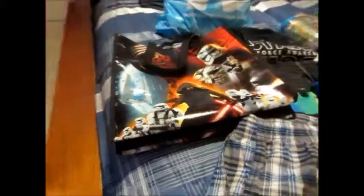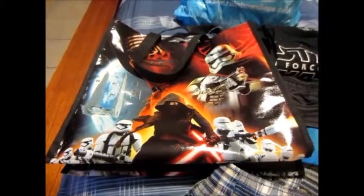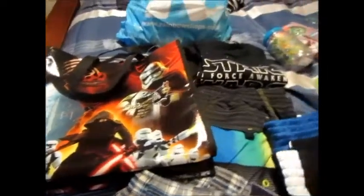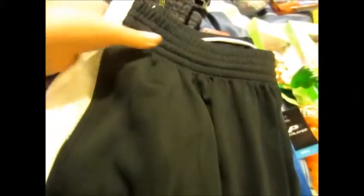Okay guys, let me show you everything that I got for him, and what his dad and grandma got for him. This is the bag. This year's theme is Star Wars, of course. He has a shirt and this bathing suit underneath — it's really nice.